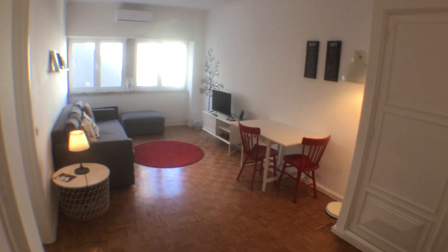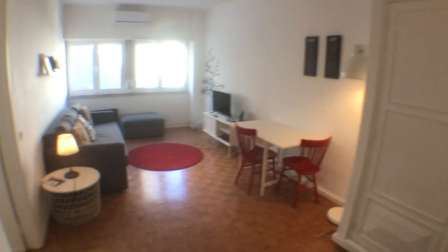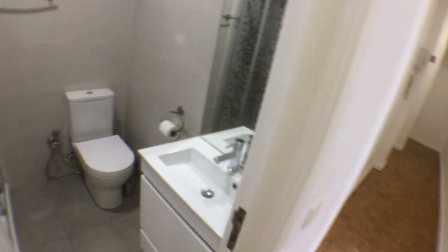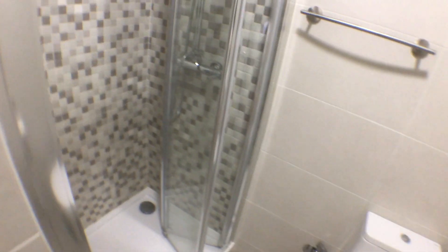This should basically be the view from the opposite corner of the living room. If we go through this door, we have the entrance corridor, and here on the left we have a bathroom. We have a sink, toilet, and a big shower.